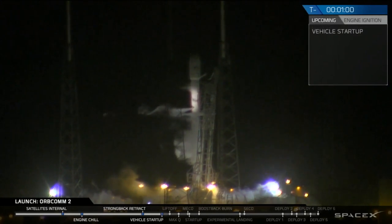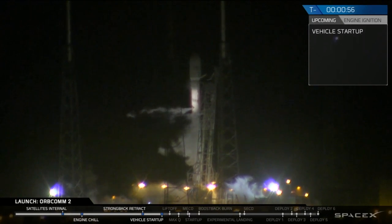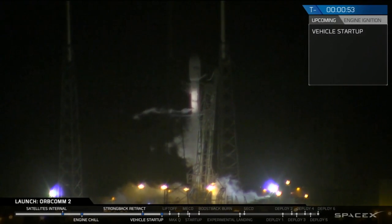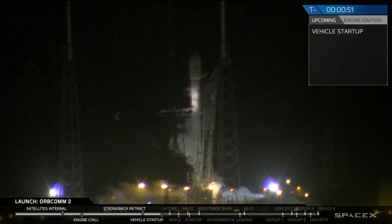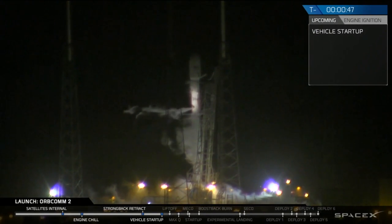T minus one minute. BC verify F9 is in startup. Falcon 9 is in startup. Flight software has control of the vehicle. Stage one, stage two, pressing for flight.